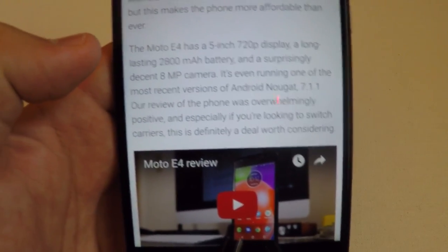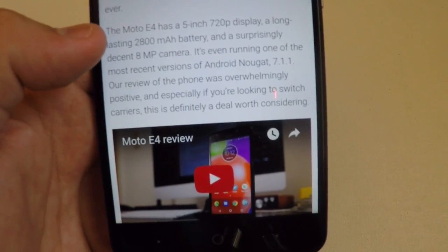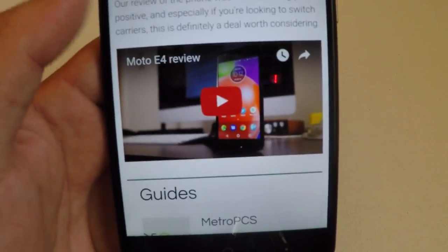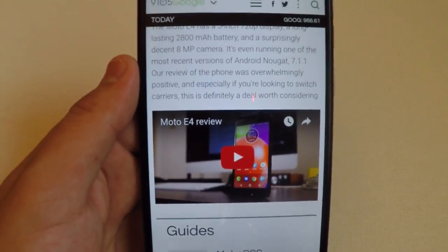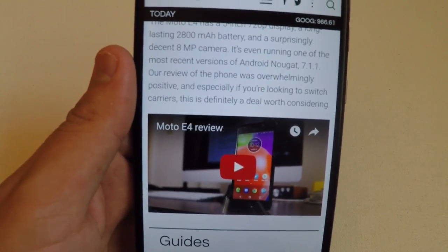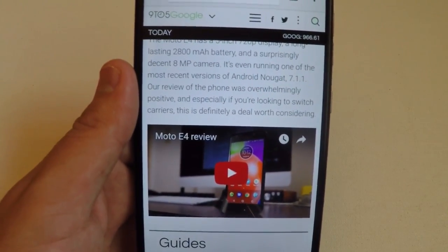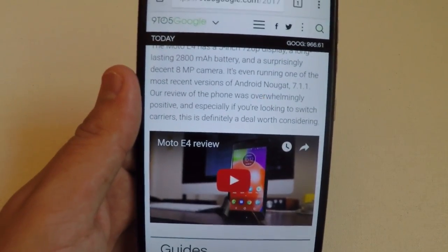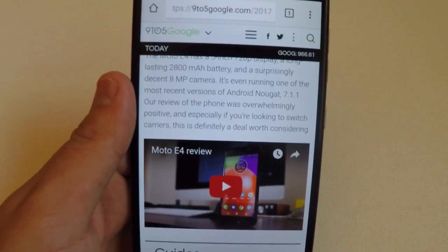Their review of the phone was overwhelmingly positive, and especially if you're looking to switch carriers, this is definitely a deal worth considering. You guys can check out the full review on YouTube or 9to5google.com. Checking out this phone and some reviews, it is a super good phone especially at that $49 price tag. We are getting into some great phones as we progress in the years to come.